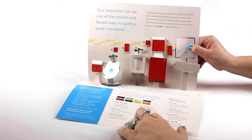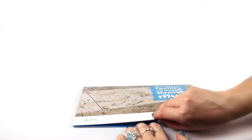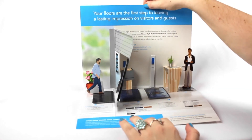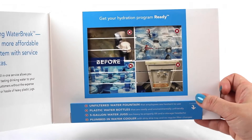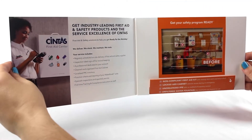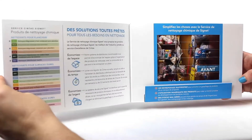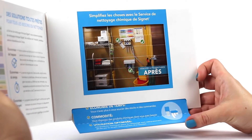They've used these intricate multi-staged pop-ups to promote their restroom products and services, and also their line of in-store and office floor mats. Changing picture folders have helped them tout the benefits of their clean water systems, explain the need for their first aid and safety products, and, in this French-language version, illustrate the rewards of their cleaning supplies and organizing systems.